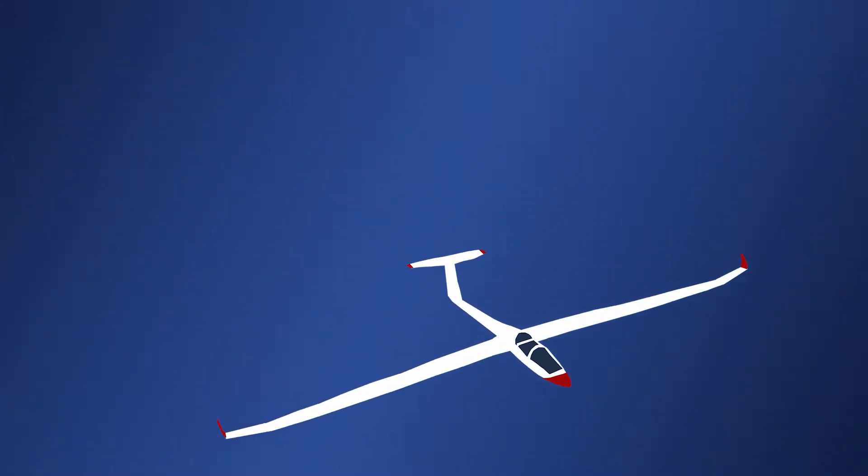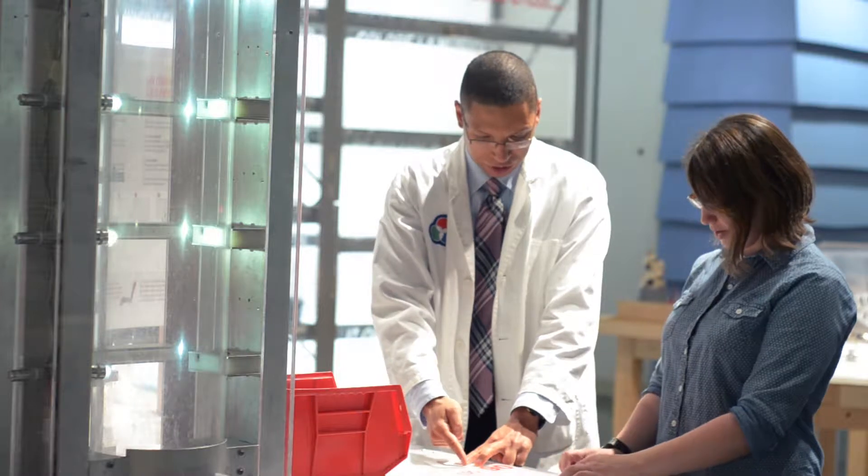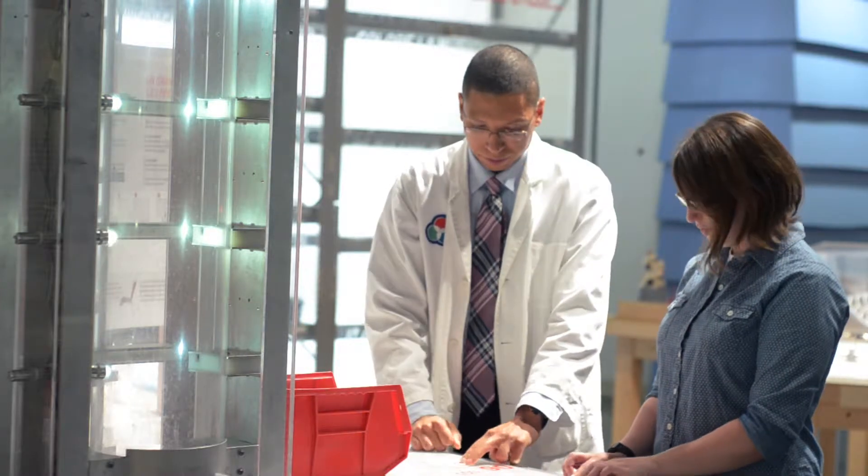Does thrust refer to planes with engines or does it also refer to gliders as well? With a glider, you have an initial thrust — the speed at which it's launched — but after that there's no more thrust. Its forward motion is determined by gravity: as it descends, that's translated into forward direction which keeps its speed. You'll also see gliders using thermals — naturally occurring air currents — and as that hot air rises it lifts the glider, giving them a longer flight time.